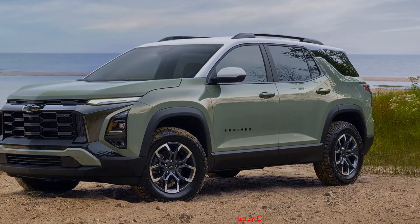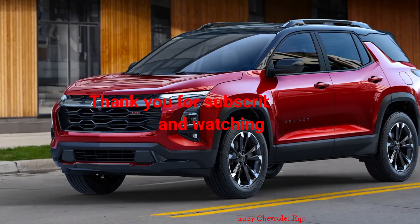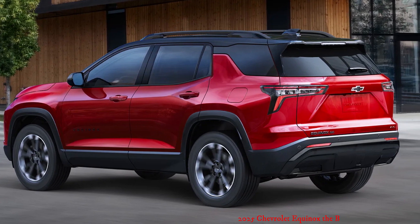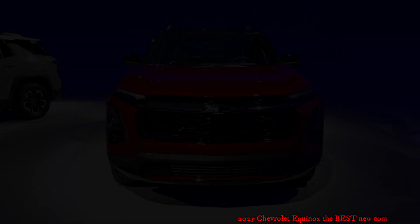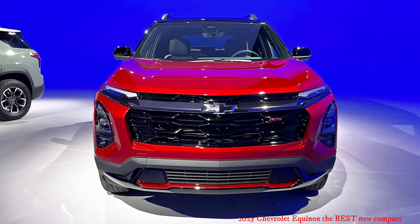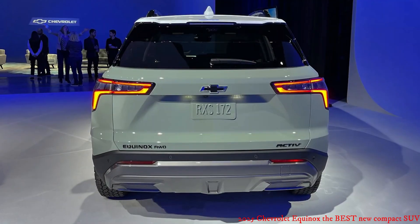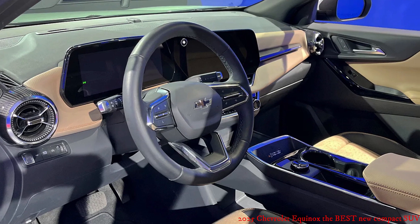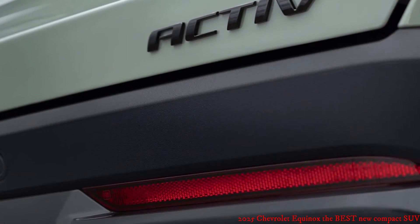The 2025 Chevy Equinox gets a big redesign and adds an Active trim — it's all new save for a carryover engine. Chevrolet is betting big on electric cars and one of the keys is the Equinox EV, since it will likely be the volume model for the brand. But not everyone is ready for EVs just yet, and GM is still sorting out its Ultium electric models, so it's still going to need an internal combustion option. Thankfully, the regular gas-powered Equinox is finally getting a redesign for the 2025 model year.